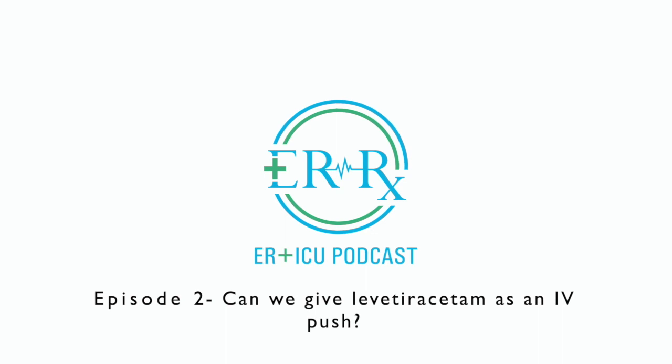It is no surprise, therefore, that a recent poll sent out to the Neurocritical Care Society pharmacists showed that most centers are either allowing IV push of levetiracetam or are contemplating moving in that direction. Some sites use a maximum of 1000 to 1500mg given undiluted as an IV push, whereas others have no dose maximums.